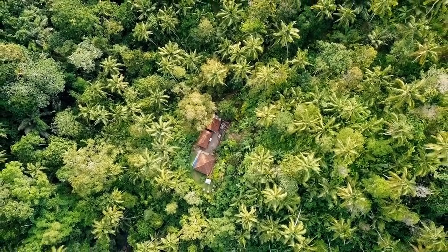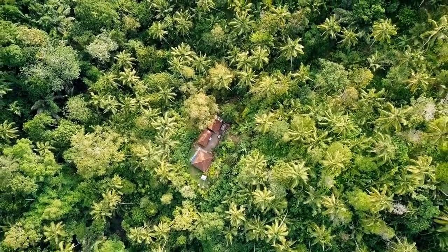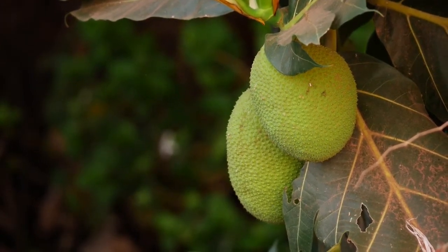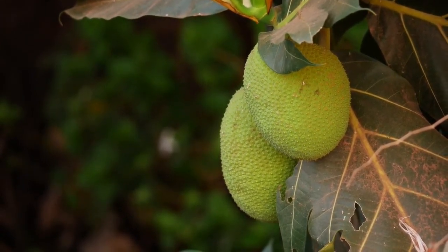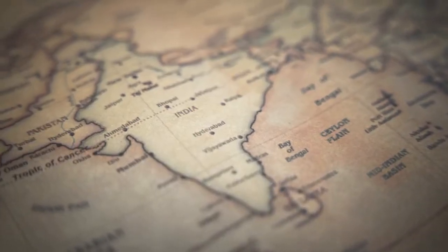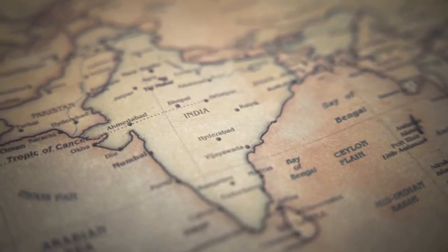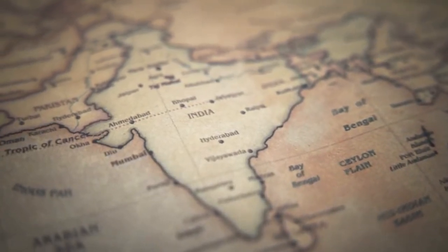Hello Plantastics! Welcome to another episode. Today, we're delving into the world of the humble yet fascinating jackfruit tree, or Artocarpus heterophyllus. The jackfruit tree is believed to be native to the southwestern rainforests of India, but it is now cultivated in many tropical regions around the world.